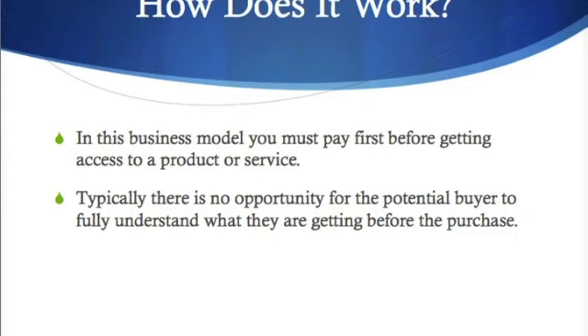Basically, you create a website with an integrated payment system and you ask people to pay first before getting access to your product or service. Typically there is no opportunity for the potential buyer to fully understand what they're getting before the purchase, so that is one of the challenges with the traditional business model, which we'll address here.